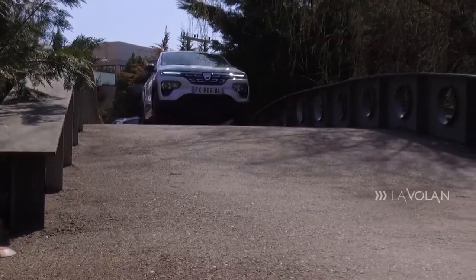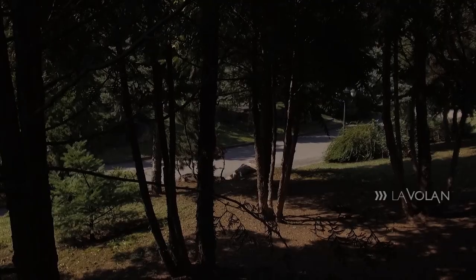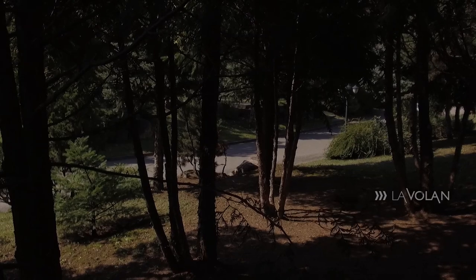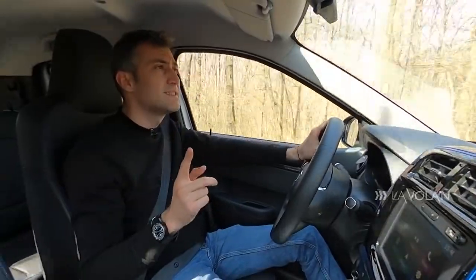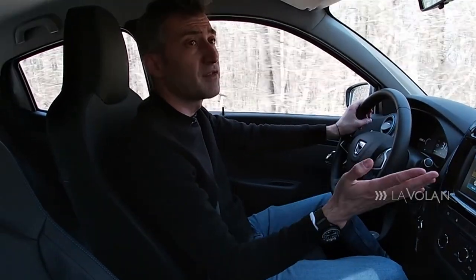So my advice is to make the most of the Spring in the urban environment. Not that it can't cope in extra-urban driving, but its maximum potential is exploited in the city. If you want to drive it outside the city, think twice before overtaking, or do your overtaking in that 50-80 km/h window - that's where the car feels best.